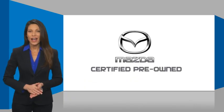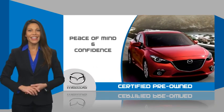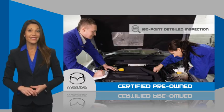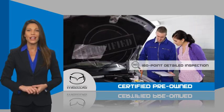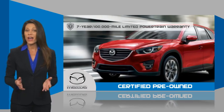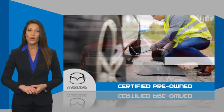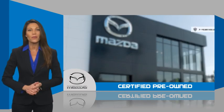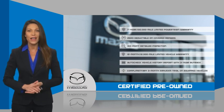Mazda Certified pre-owned vehicles provide you the peace of mind and confidence in the vehicle that you're driving. A thorough, detailed inspection conducted by a Mazda Certified technician ensures that the vehicle has been properly reviewed. Mazda Certified means that you have both limited and powertrain warranty, and 24-hour emergency roadside assistance. Stop into your local Mazda dealer today and ask about Mazda's fantastic Certified pre-owned program.